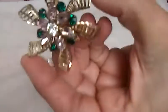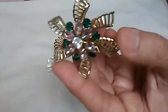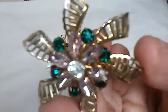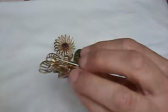Then this next one is Koro. It's got those pretty rhinestones in there. It's marked Koro.